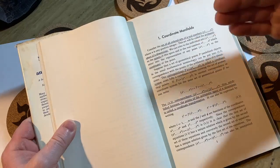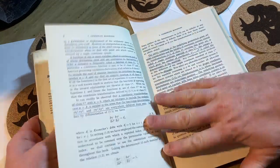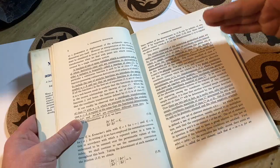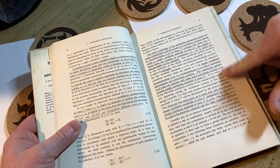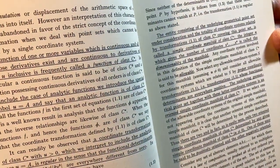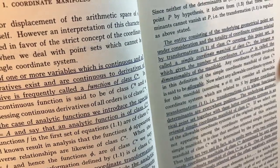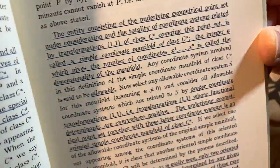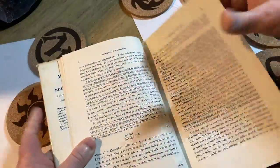Rulers were a thing. People would go to class and take a ruler and underline everything. I don't know if it's because highlighters didn't exist or weren't popular. But I really like this — the lines look perfect, almost like they were made by a machine, but those are human-made.